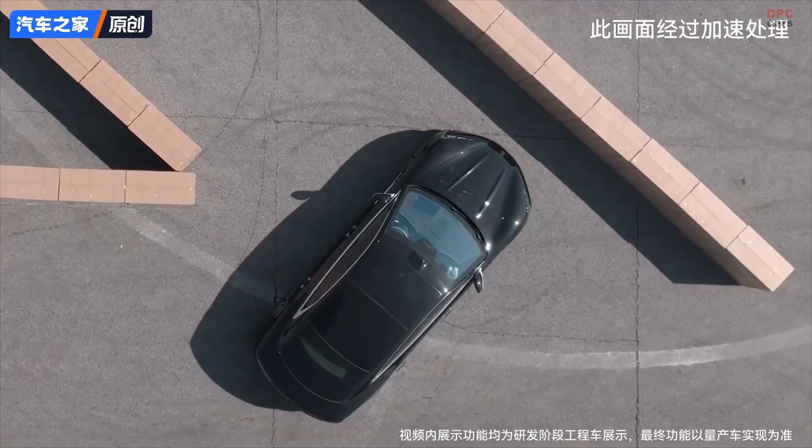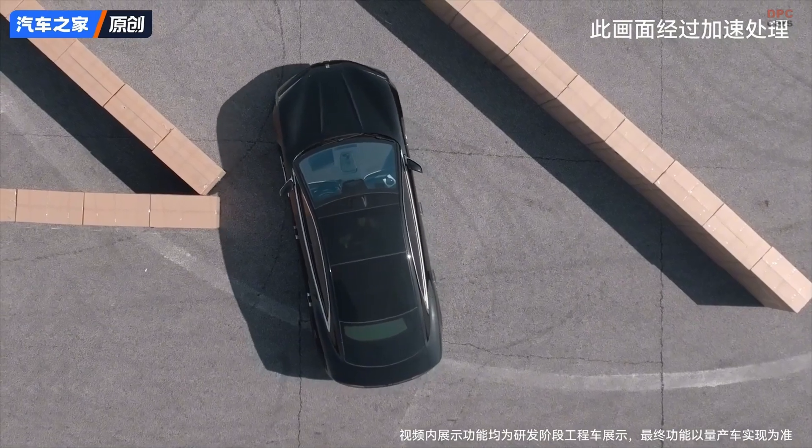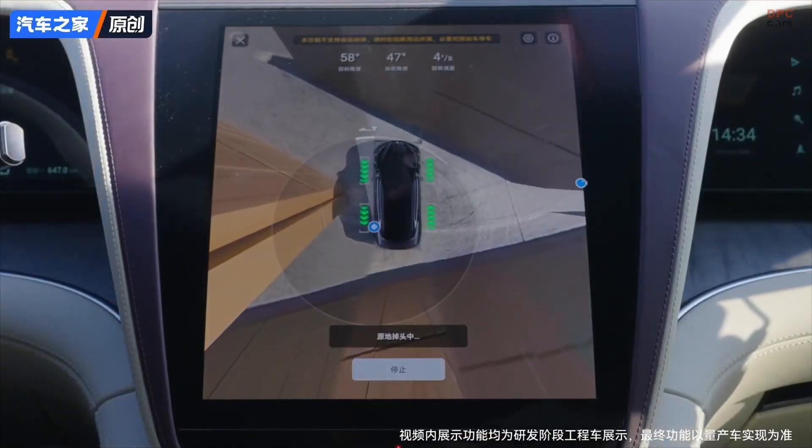Another bonus is the DiSus-Z active suspension system, which reads the road ahead and adjusts the ride in real time, keeping the car balanced and smooth.